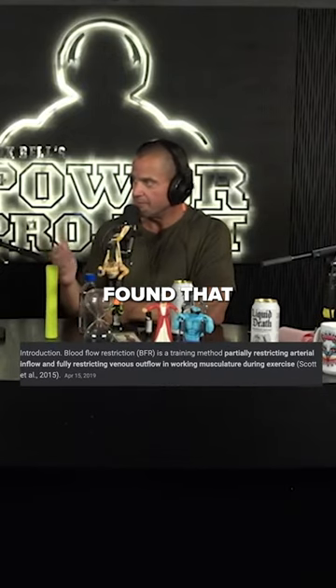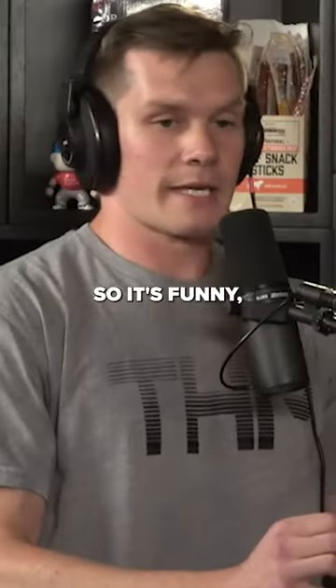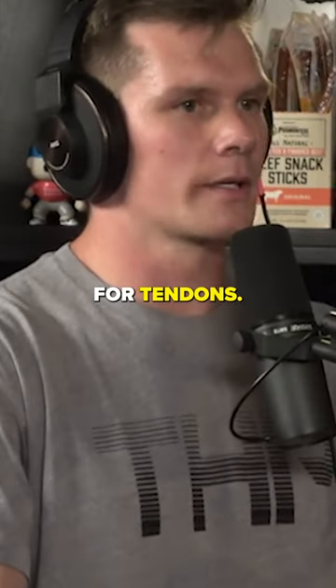What about blood flow restriction? Have you guys found that to be effective in some of the stuff that you do or not really? So it's funny, I actually have a BFR cuff in my bag and I have a band because I use it a lot for muscles, but I actually haven't found a ton of efficacy for tendons.